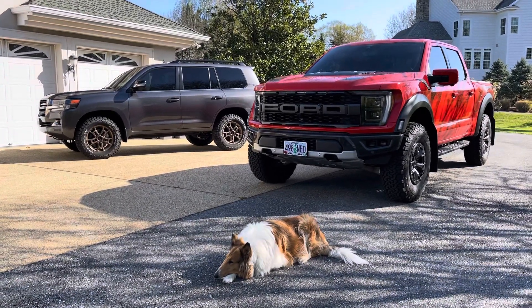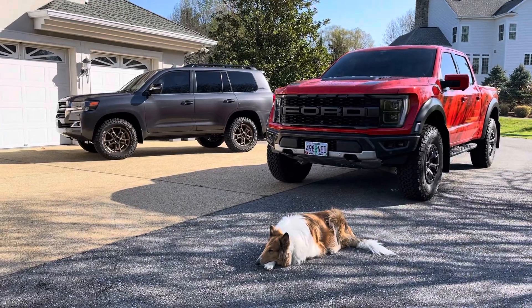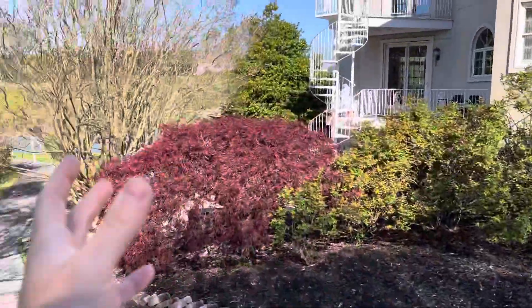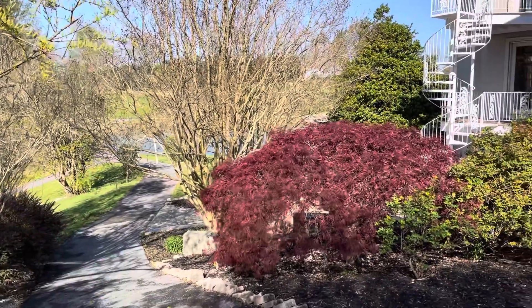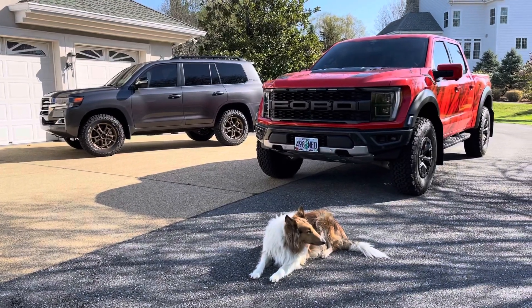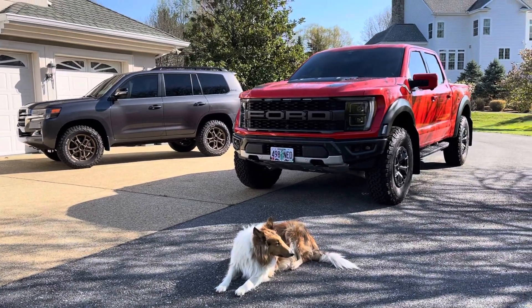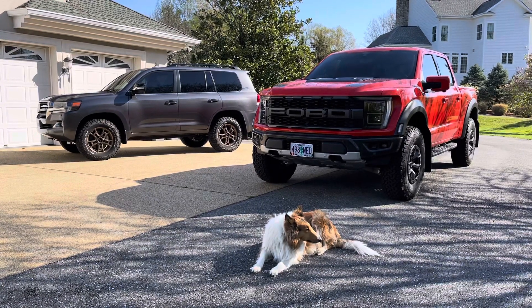Hey YouTube, Untamed here. For starters, I want to say Happy Easter to you all. I hope you and your family and friends have a wonderful day today. Out here in Maryland, it is beautiful out. Mrs. Untamed has arranged for us to do probably 8 to 10 Easter egg hunts throughout the day, so we're definitely going to be busy today. I figured I'd hop out real quick early this morning and make this video for you guys.